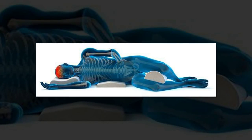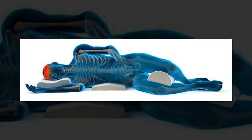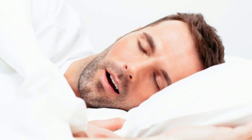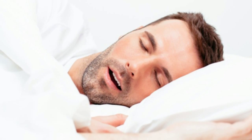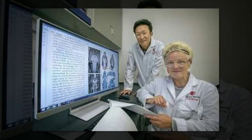Sleeping in the lateral or side position, as compared to sleeping on one's back or stomach, may more effectively remove brain waste and prove to be an important practice to help reduce the chances of developing Alzheimer's, Parkinson's, and other neurological diseases, according to researchers at Stony Brook University.